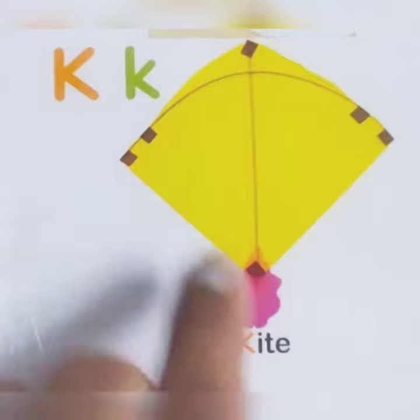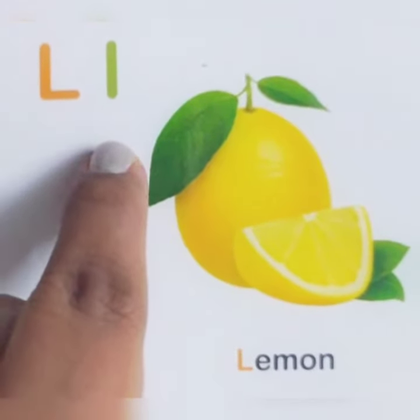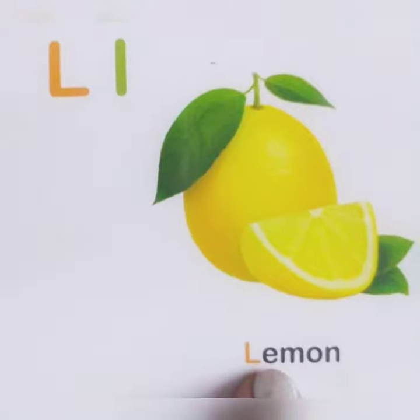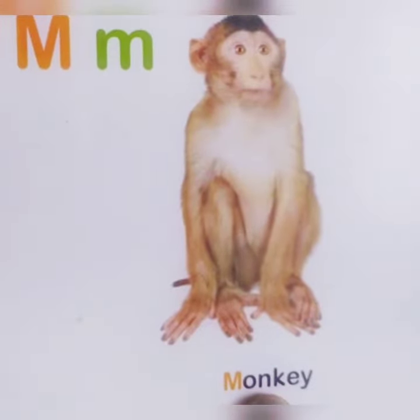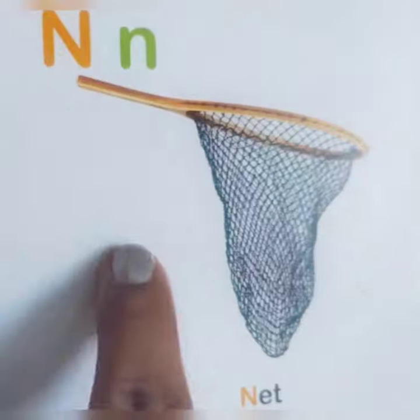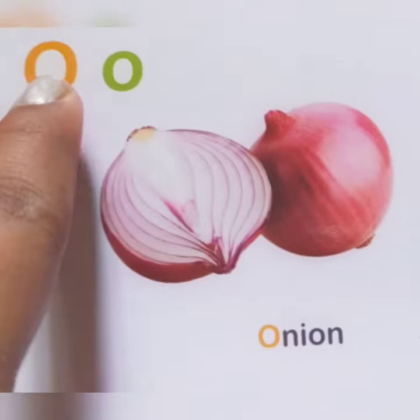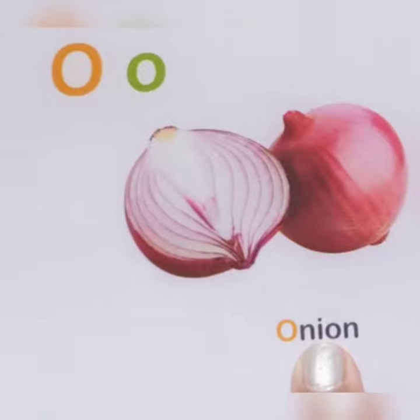K says kite, L says lemon, M says monkey, N says neck, O says onion. K says K K K, L says L L L.